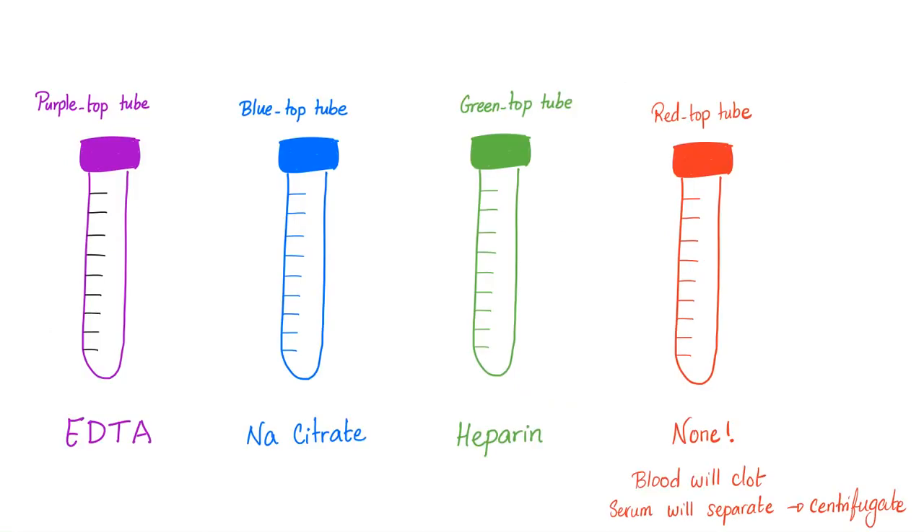Which test tube should you use to order the anti-parietal cell antibodies or anti-intrinsic factor antibodies? Use the red top tube. What kind of anticoagulant does the red top tube have? None — it does not have any anticoagulant, so the blood is going to clot.